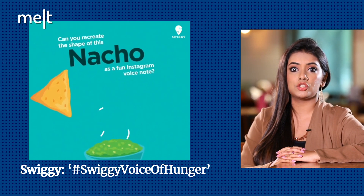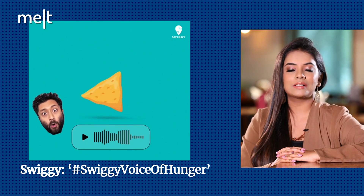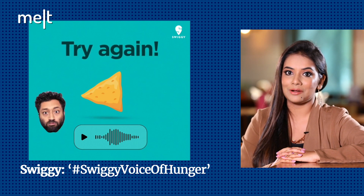Consumers are expected to recreate the shape of kebabs, nachos, shawarma, pancakes and more. Whoever completes all five challenges stands a chance to win a year's worth of food vouchers from Swiggy.